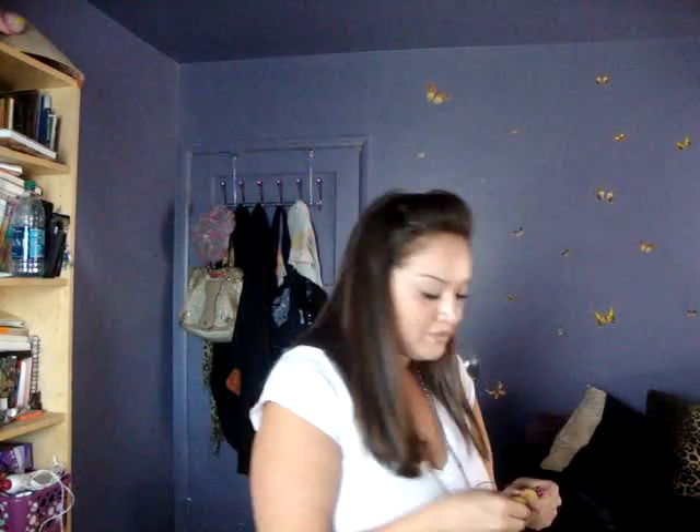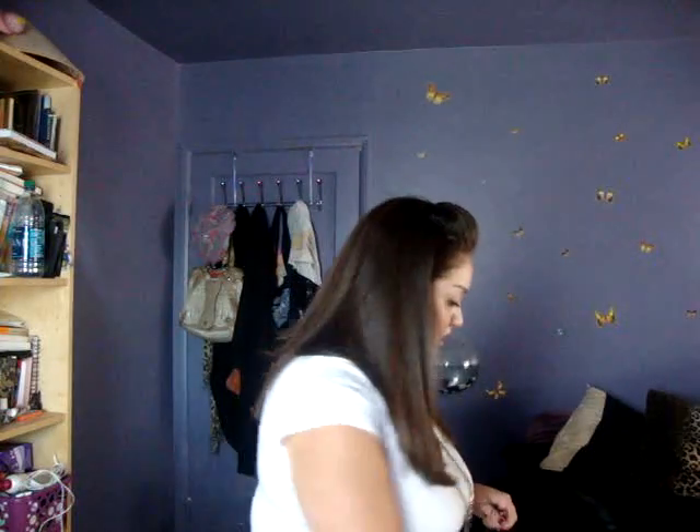I have a brush, of course. And a scrunchie. And my iPod.